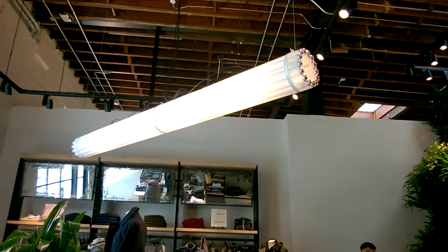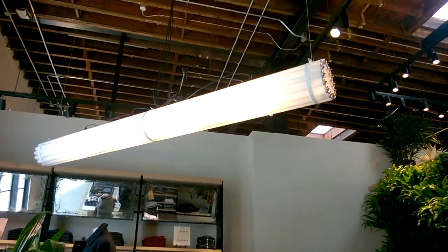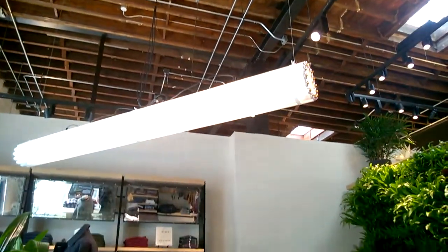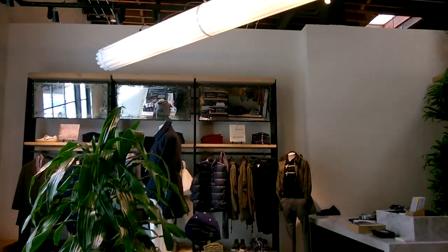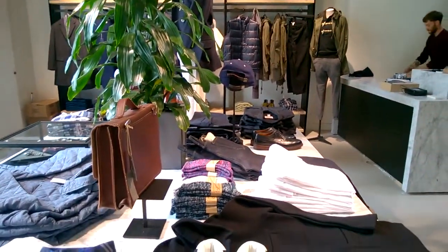And again, we're loving all the details like this funky light fixture of banded together lights on the ceiling and all the exposed beams up top. And of course, it's packed with greenery and lots of colorful table displays.